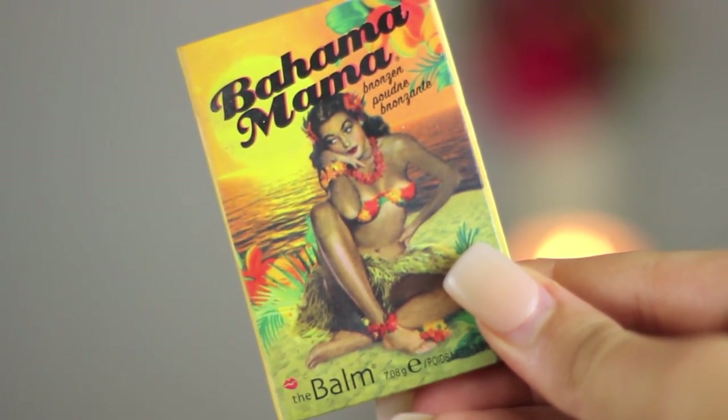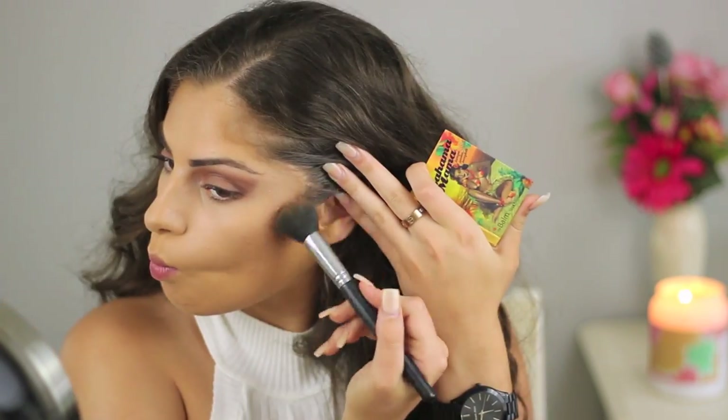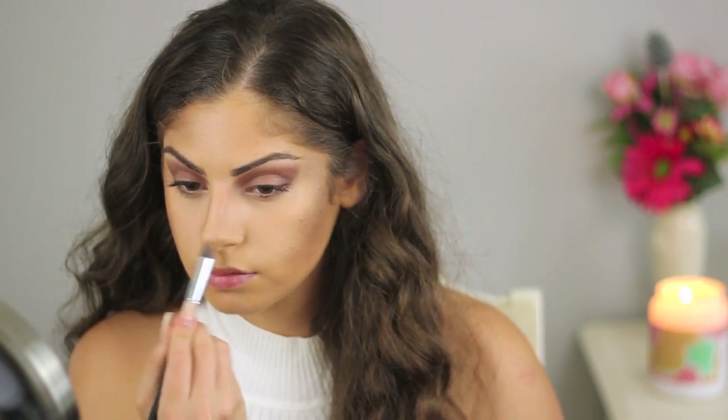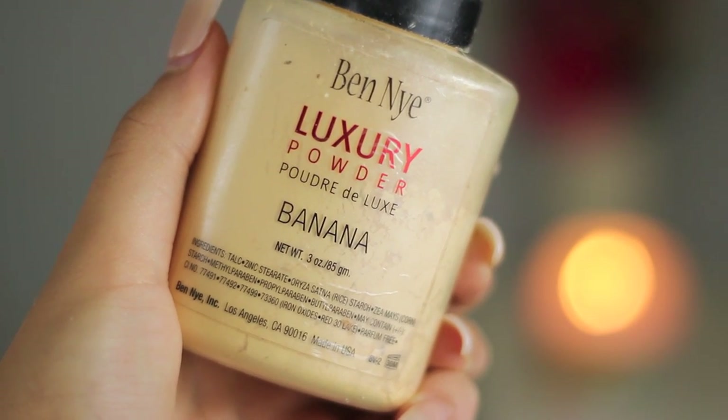For my face, I'm using my Bahama Mama Bronzer from The Balm with a Sedona Lace brush, applying that to the hollows of my cheeks, my forehead, my neck, and underneath my jaw. I'm also going to contour my nose, which will make it appear a lot more slimmer. Then to set my under-eye concealer, I'm taking my Ben Nye Luxury Powder in the shade Banana and applying that with a sponge — this helps brighten my face and make everything look flawless.